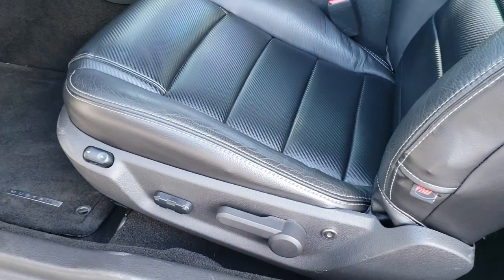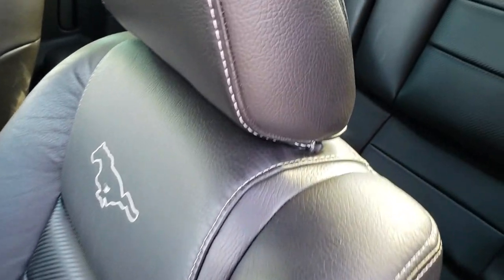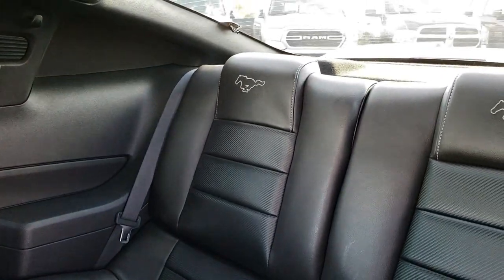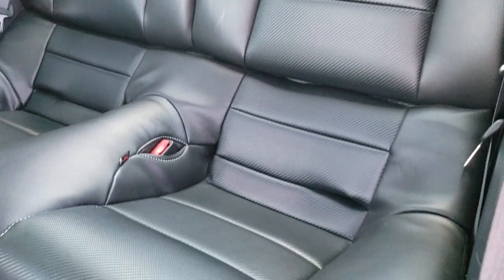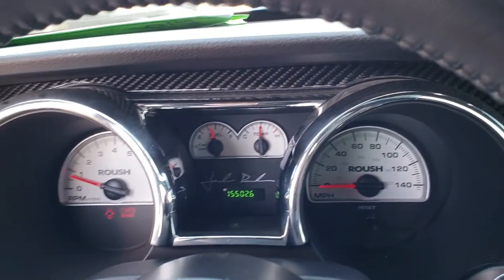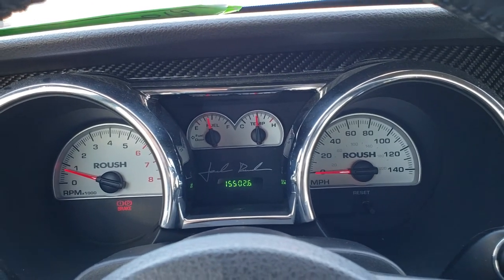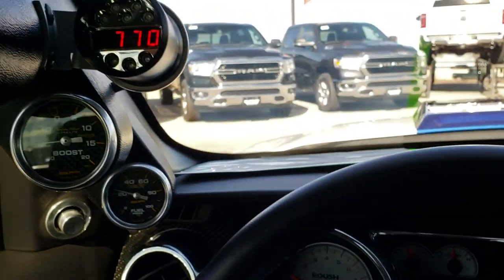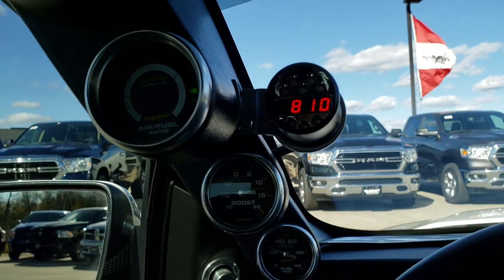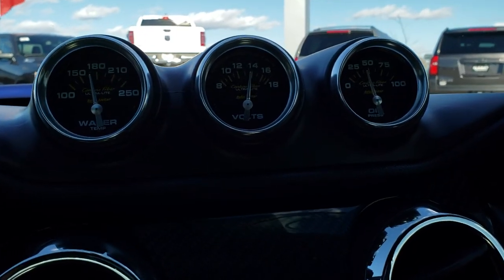Inside, they've got custom leather interior and a power driver's seat. There are no rips or tears in these seats. This car has never been smoked in — the back seats are just as clean as the front. This one has 15,502 miles. You get the Roush instrument cluster, and there's a fuel pressure, boost, and air/fuel ratio gauge on the column, plus water temp, volts, and oil pressure pods on top.